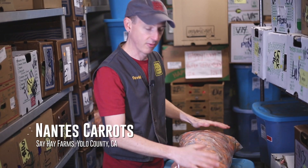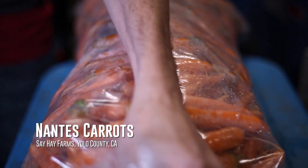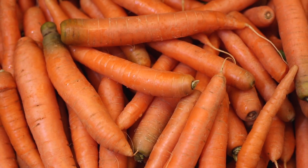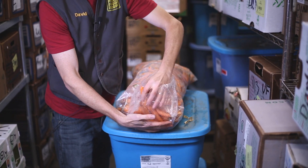Say Hey Farms is a new direct out of the Cape Hey Valley, and they've been bringing us these lovely sweet nantes at a time when our local farms are gapping on those wonderful sweet carrots that everybody loves.